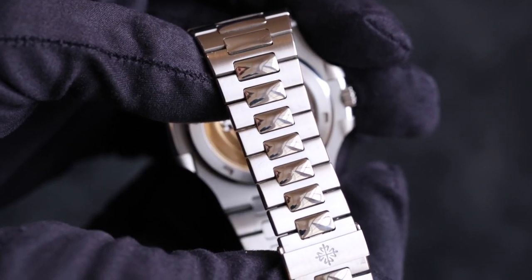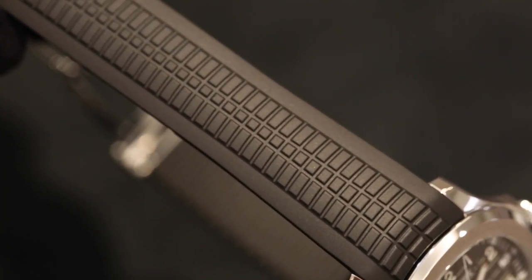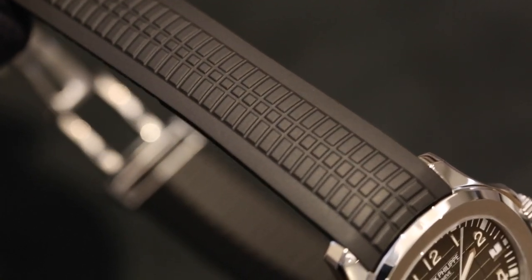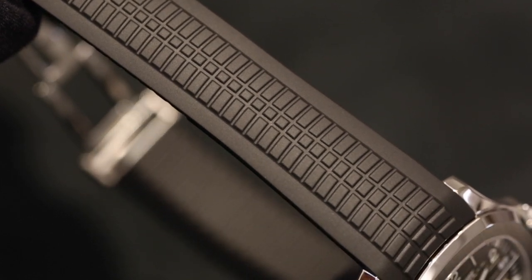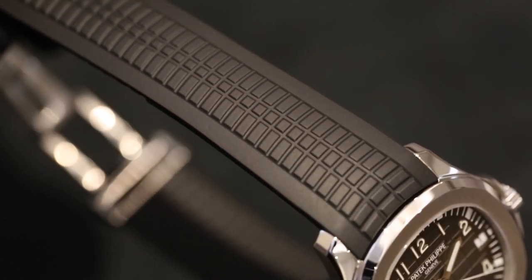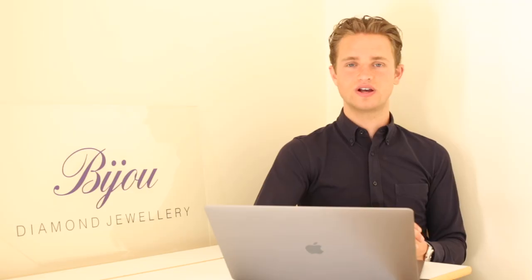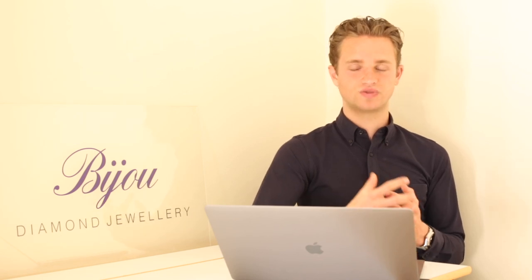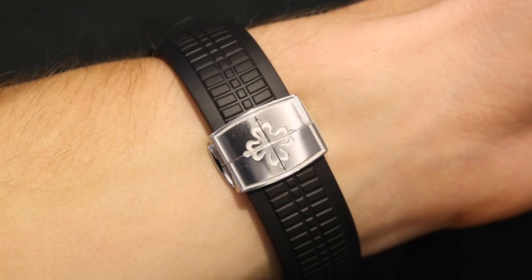Moving onto the Aquanaut strap — it features a very nice vulcanized rubber strap. I'd say it's probably one of the highest levels of vulcanized rubber straps I've seen on any watch from any brand — I'd actually say it's probably even a higher level than Richard Mille. The strap features a kind of tire effect pattern which I don't love, but it suits the style of the watch and definitely matches the dial really nicely. The strap is very thin as well, which means it conforms to your wrist really nicely — not like an Oysterflex strap from Rolex, which is quite chunky and rigid. This really hugs your wrist nicely.